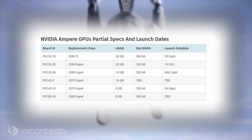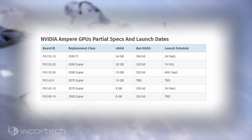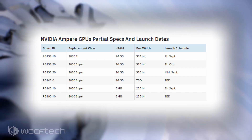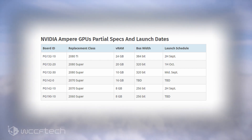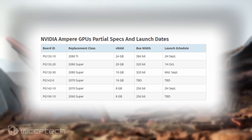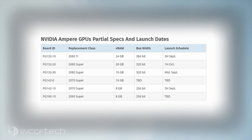Third, the PG-142-0 and the PG-142-10 are both going to replace the RTX 2070 Super and will feature 16GB and 8GB worth of VRAM respectively. While the PG-142-10 has a known launch schedule in the second half of September, the PG-142-0 board has no confirmed launch date.